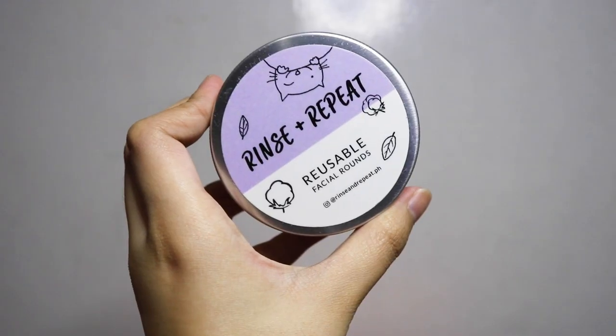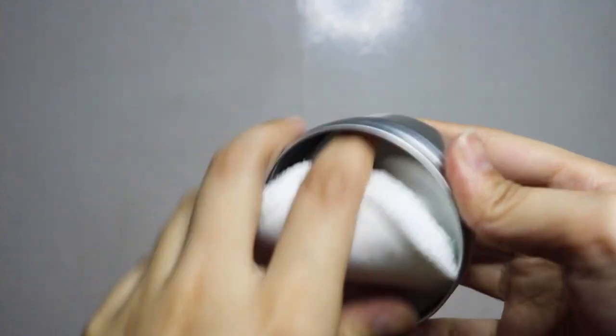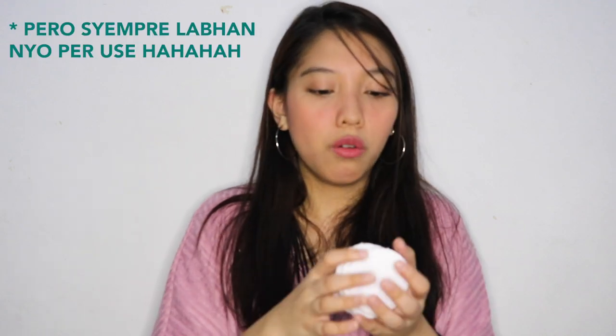Another one from Rinse and Repeat — these are reusable facial rounds. I haven't used them yet because I want to show them unused. In one tin can, there are 10 pads. They're reusable, and I think you can use one for more than a month. It's more cost-effective than keep buying disposable ones. I'm finishing up my disposable pads first, and then I'll switch to these.